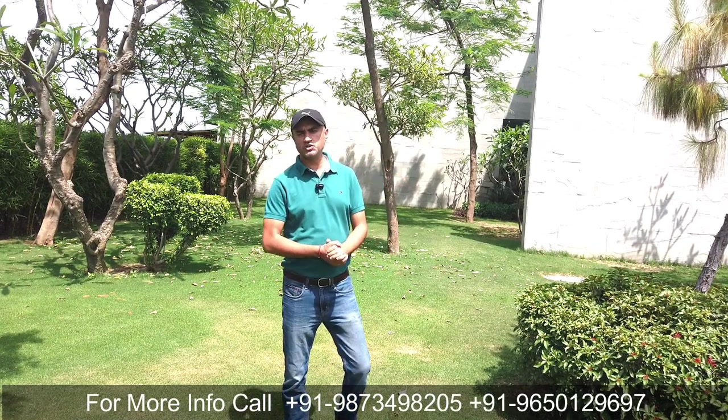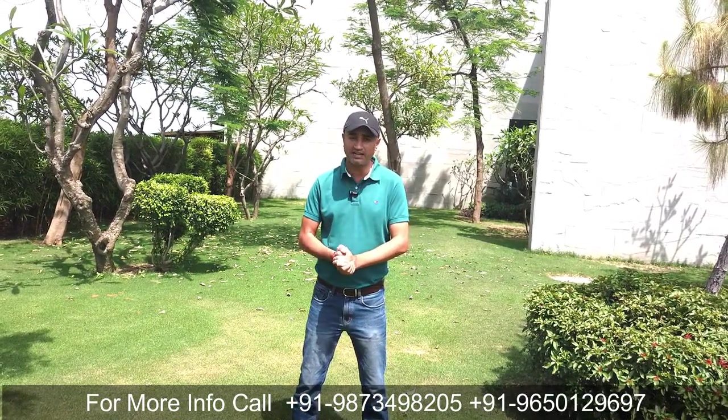Hi, welcome to PLP Advisory Services. My name is Anil Verma and today in this video, I'm going to tell you about Krisumi City that is located in Sector 36A, Dwarka Expressway of Gurgaon.